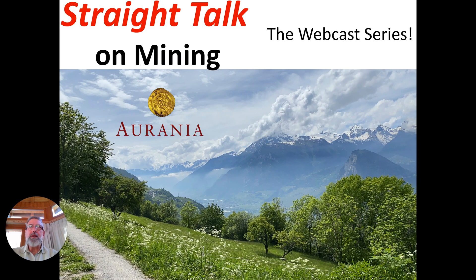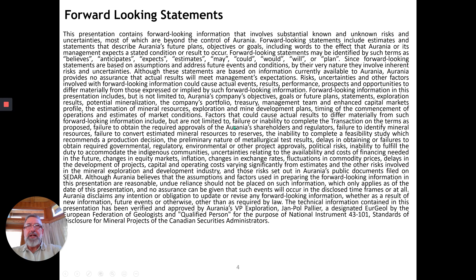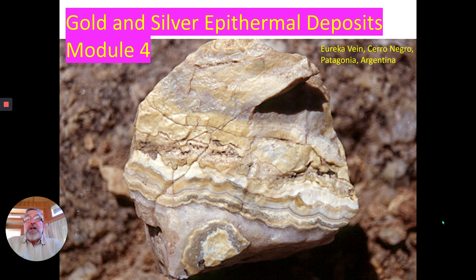Well hello and welcome to Straight Talk on Mining, the webcast series. I may be making forward statements so be forewarned. Here we move on to module number four, and there's a sample here again of rhythmically banded epithermal vein. This is composed almost entirely of quartz and it comes from the Eureka vein from Cerro Negro in Patagonia in Argentina.